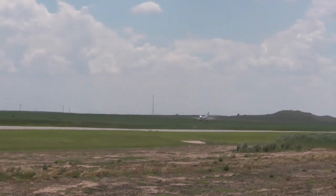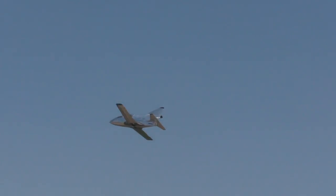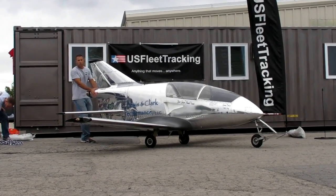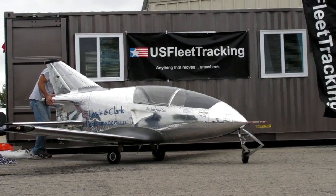The BD-5 is back on the airshow circuit as the FLS Microjet. Pilot and builder Justin Lewis has flown F-14s off carriers, and says this is the most fun he's had in a jet.